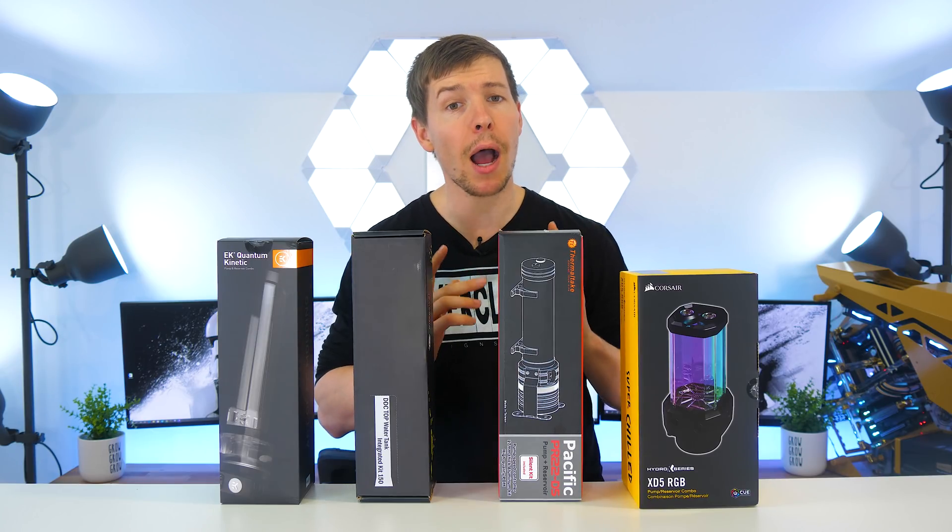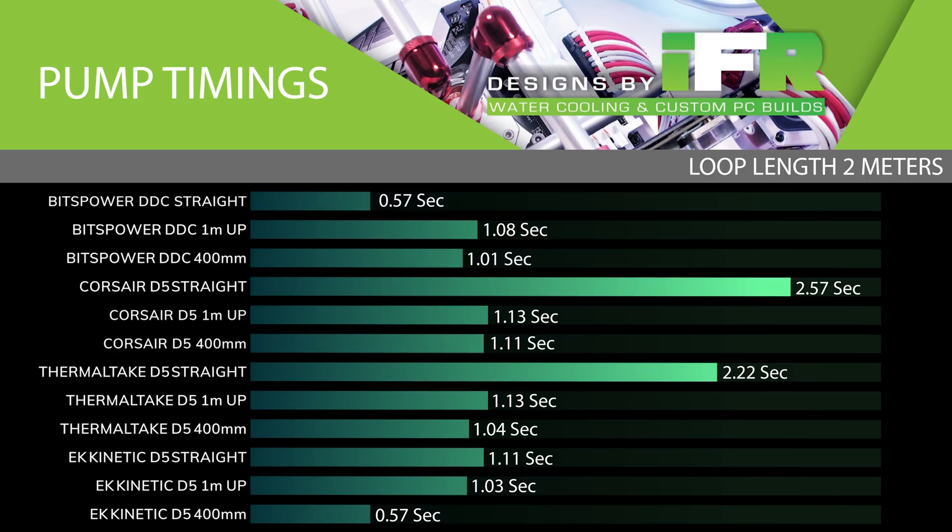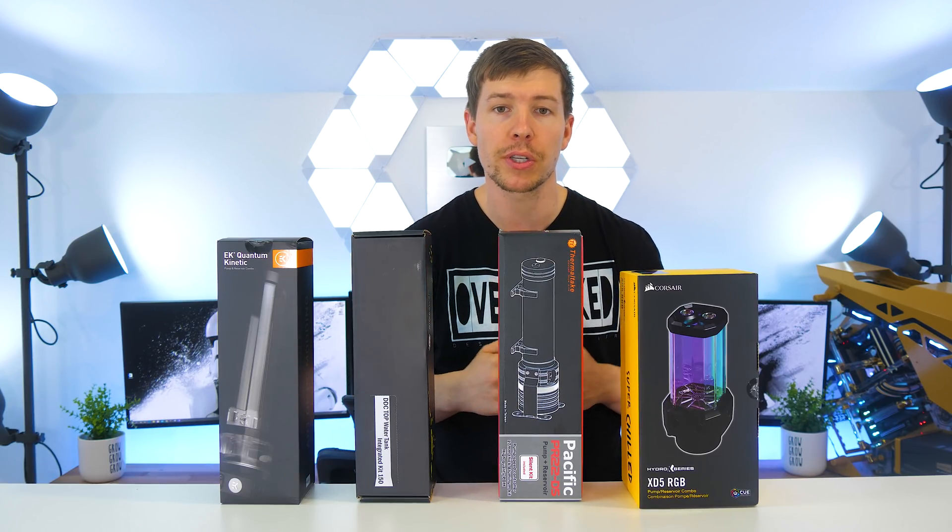We had some fairly interesting results with the D5 pumps. They were extremely slow at the straight run because they lacked the head pressure that the DDC has. When tested going straight up they performed very well. The biggest point of interest is that all D5 pumps performed their best with only 400mm of climb. The best reasoning I can think of is that gravity is still pulling down on the liquid enough to have the pump throw force behind the travelling liquid. However, gravity doesn't remain a contributing factor for as long with the 1m straight-up climb, so liquid can shoot down the straight sooner but with the same force applied.